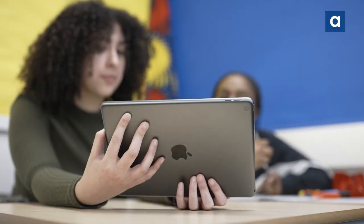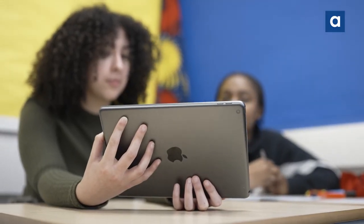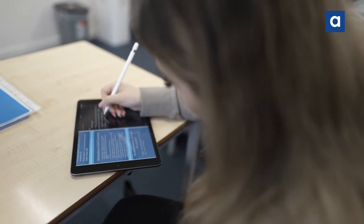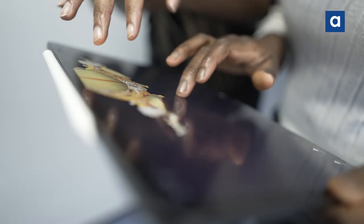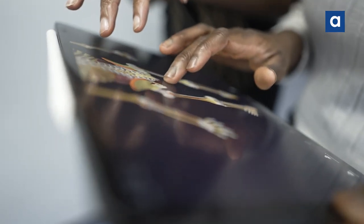We definitely want to become an Apple distinguished school. We're striving to have every student have access to an iPad, we want to improve further the skills and confidence of our teachers and students in using digital tools, and finally I really want our students who leave us to become the next cohort of digital innovators and leaders.